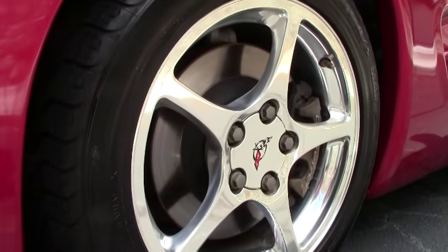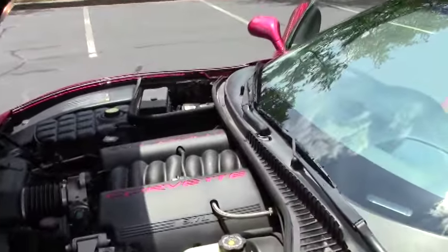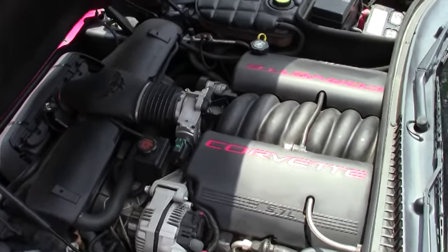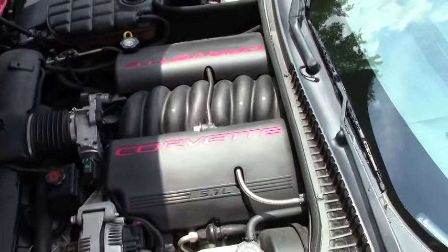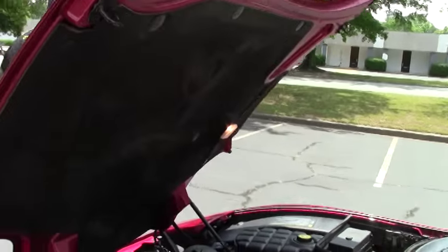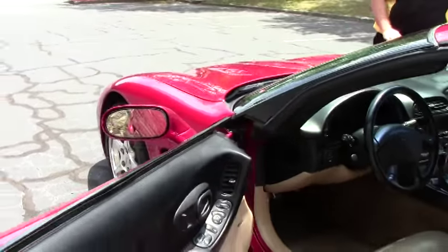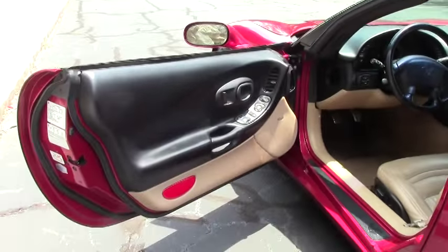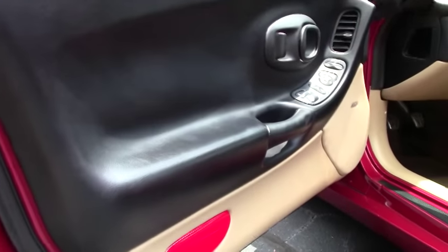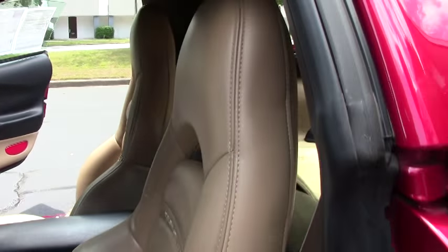It has that beautiful tan interior. Of course the LS1 350 horsepower engine runs like a top. The six-speed does have the single disc CD player in the dash and heads-up display.